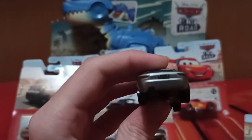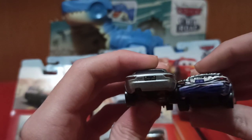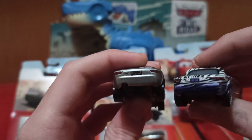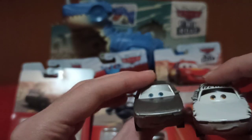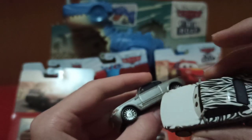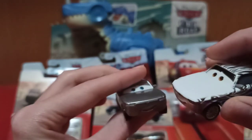They have a different license plate, which is something — sometimes Mattel doesn't even change the license plate on some cars. So at least it's not an exact copy and paste, and the paint scheme looks cool too.